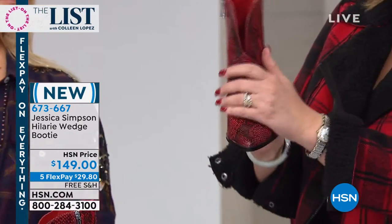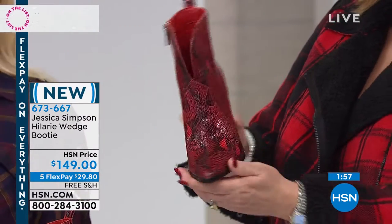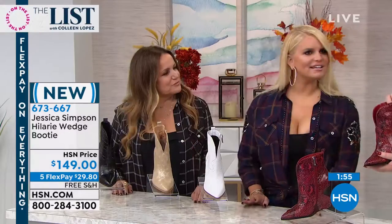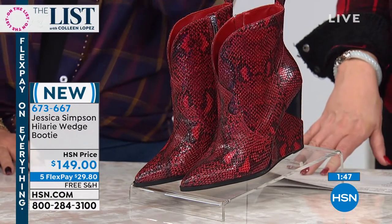I love this red. This red is amazing. Is that one of your favorite colors? It is. Is that a Texas thing — red and leopard? I got it from my Nana.